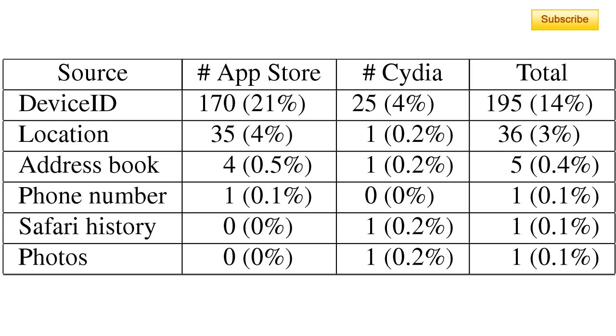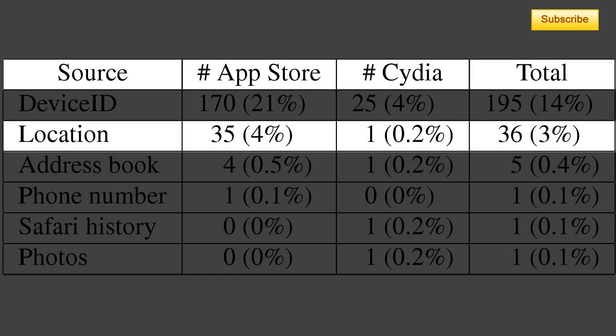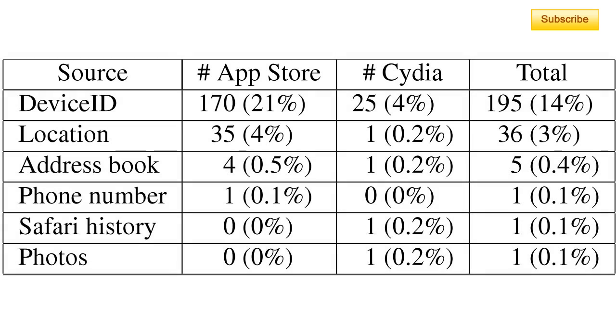The same is true for location data. Only one Cydia application out of 526 leaked location — that's 0.2% — compared to 35 applications, or 4%, for the Apple Store certified applications. The other results are pretty much the same, and that's really shocking.